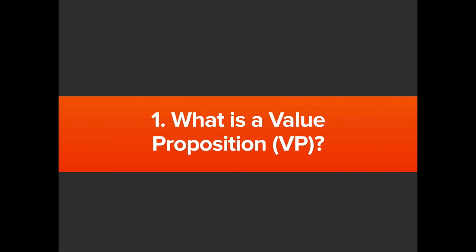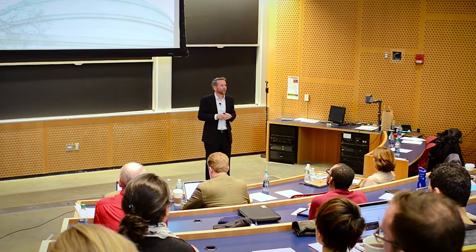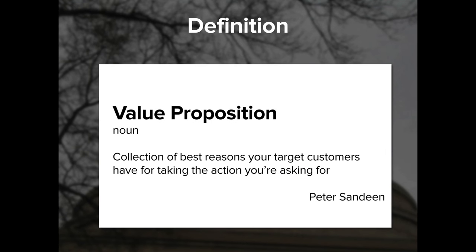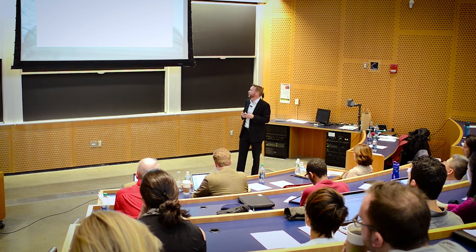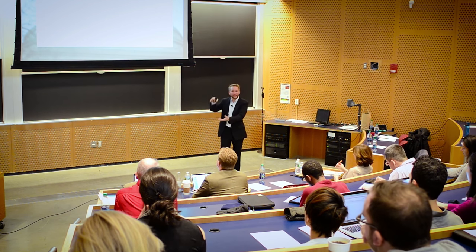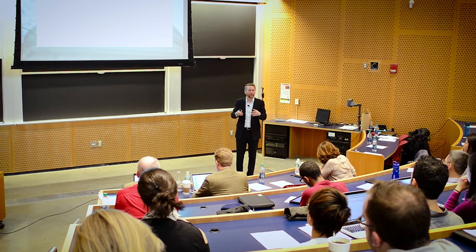There are lots of different definitions of value proposition, but the nicest one I've seen is by Peter Sandin, a friend of Andrew's and mine. He put it perfectly: it's a collection of the best reasons your target customers have for taking the action you're asking for. It's just a collection of reasons why your customers should take action. At the end of the presentation, I'll show you where to download these slides and we'll give handouts of all the tools and resources.